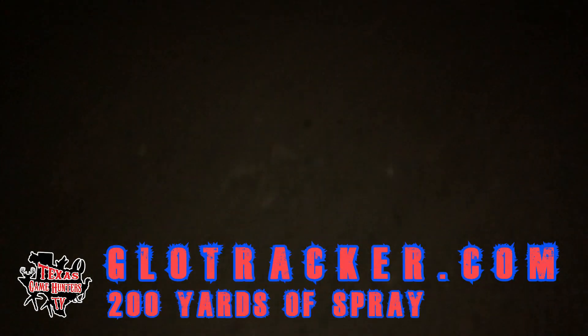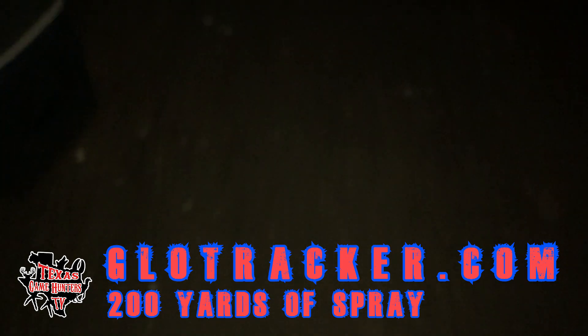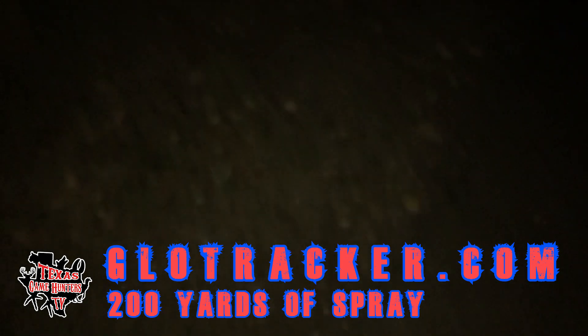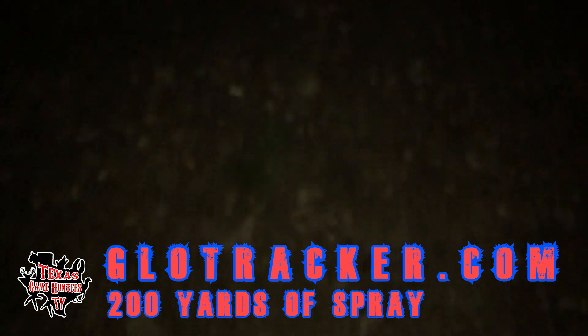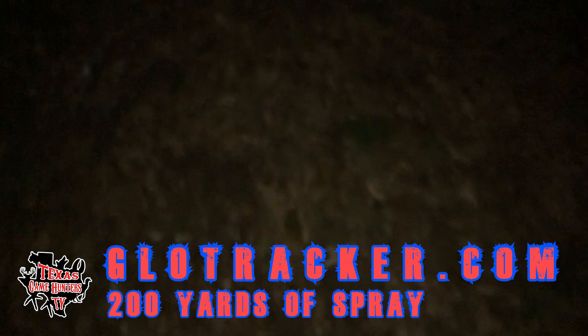All right, guys, I got the light on here so you guys can see where we're going. I'm going to an area where I dragged a deer through the other day — two and a half days ago, actually. It's now Monday night; it was Saturday morning. This is where I brought a deer here.